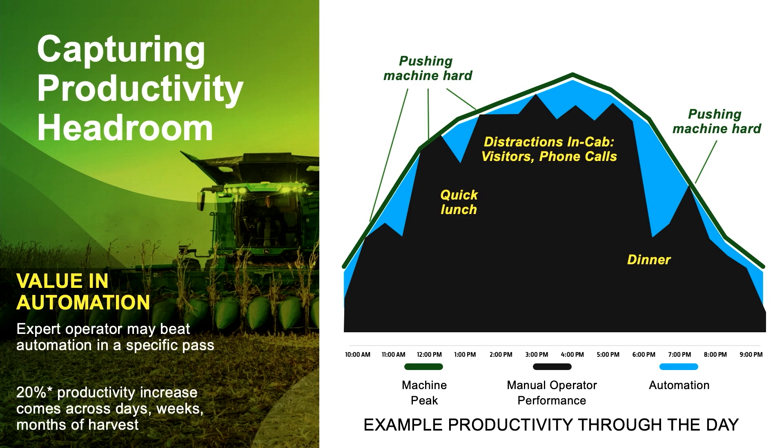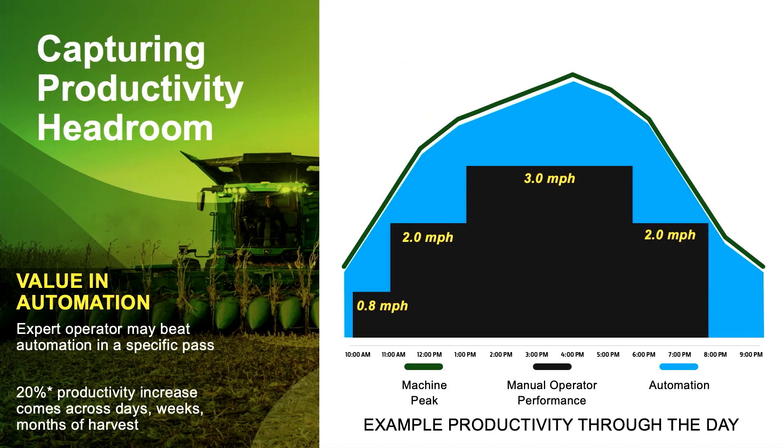This is an example of an expert operator paying really close attention early season. But looking at a more realistic example — later in harvest, the hydro handle stays in one spot for long periods of time. You might start in tough conditions at 0.8 miles an hour, bump it up to two, then three as things dry down, drop it back to two when it gets tougher, and maybe end your day a little early at seven or eight o'clock. The blue part of the chart demonstrates how later and later into harvest, for novice and expert operators alike, automation really provides value.